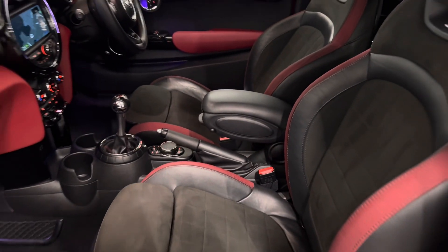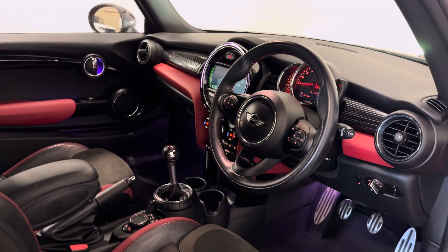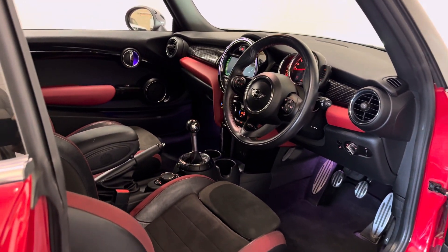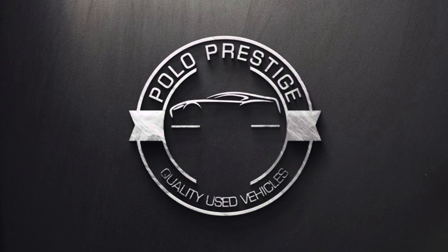Chrome line for the exterior and the interior, and automatic dual climate zone. If you have any more questions in regards to this car, please give us a call on 01795 488 990. Thanks for watching.